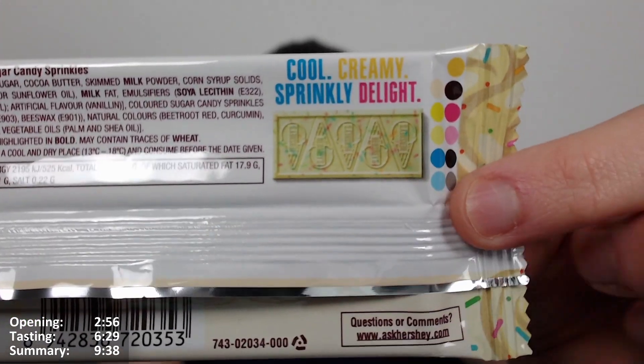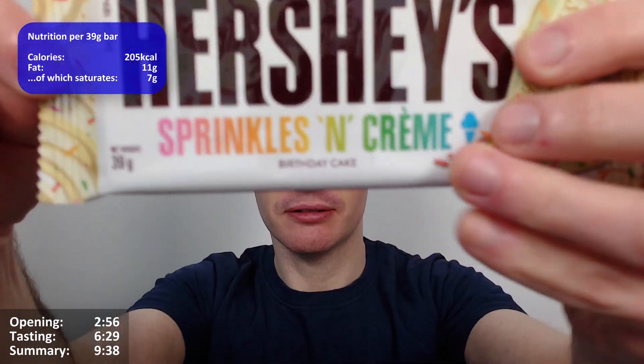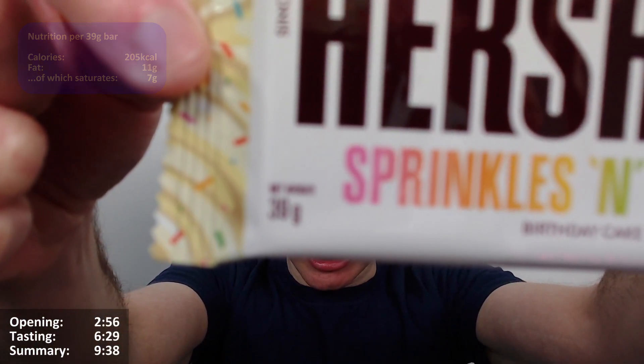It doesn't give you a per-bar breakdown. What does the bar weigh? It says 'cool creamy sprinkly delight' — that looks nice — and that image shows you what the bar looks like, which is quite good. The bar weighs 39 grams.